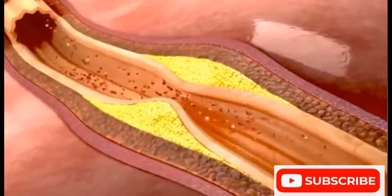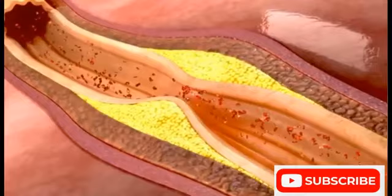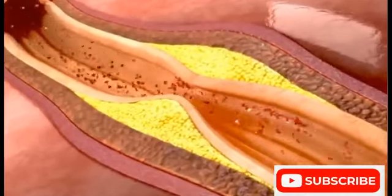This build-up is called atherosclerosis. The three major risk factors of atherosclerosis are high blood pressure, high cholesterol, and smoking.